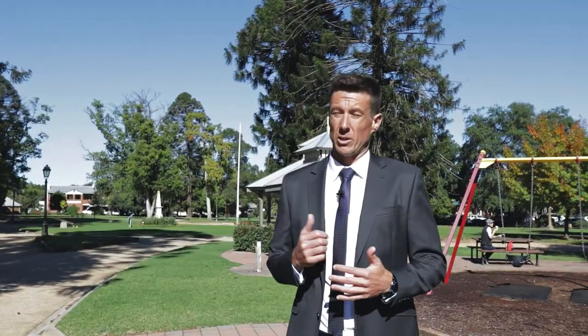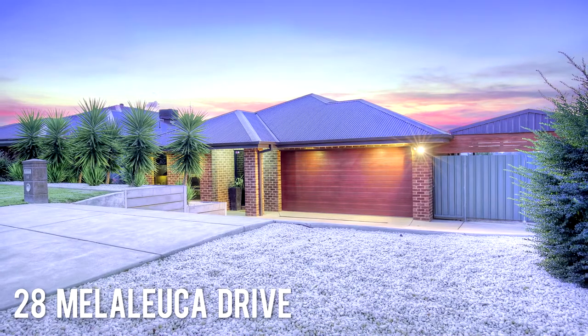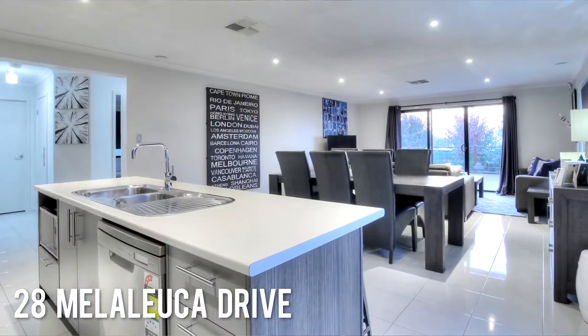There's a good opportunity out at 28 Melaleuca Drive. It's listed under $400,000 at $399,000 — four bed, two bath with double car.